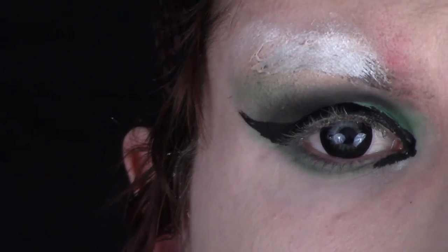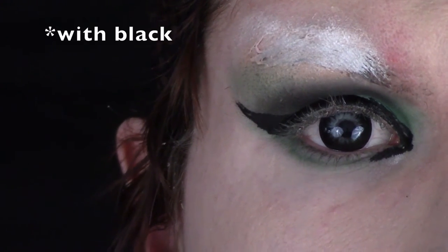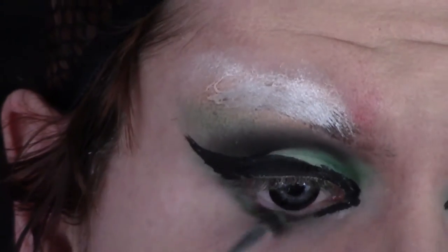Then with the small pencil brush, go over the green color on your lower lash line to further define your eye. Now that the eyes are finally done, we can move on to the rest of the foundation procedure. I'm going to apply my favorite drag foundation, which is my Kat Von D Lock It Foundation in shade 42, and I'm just going to buff that in using a beauty blender.